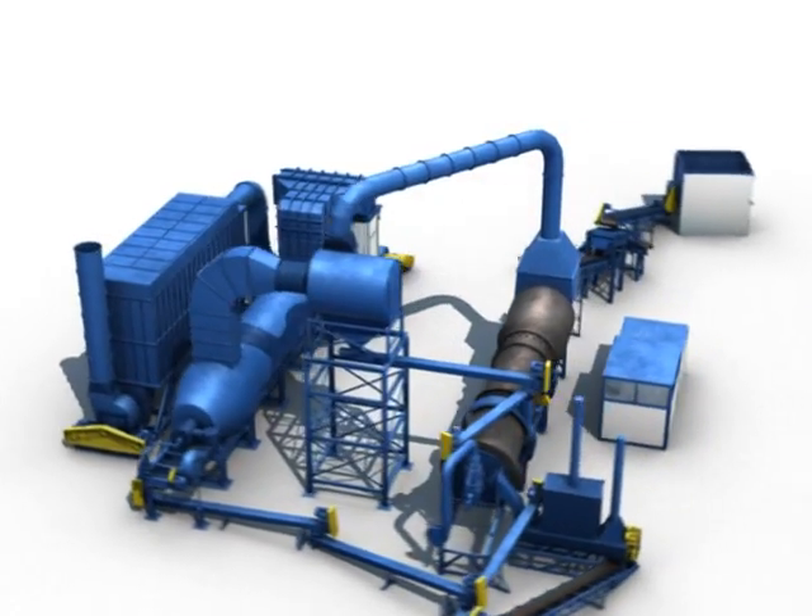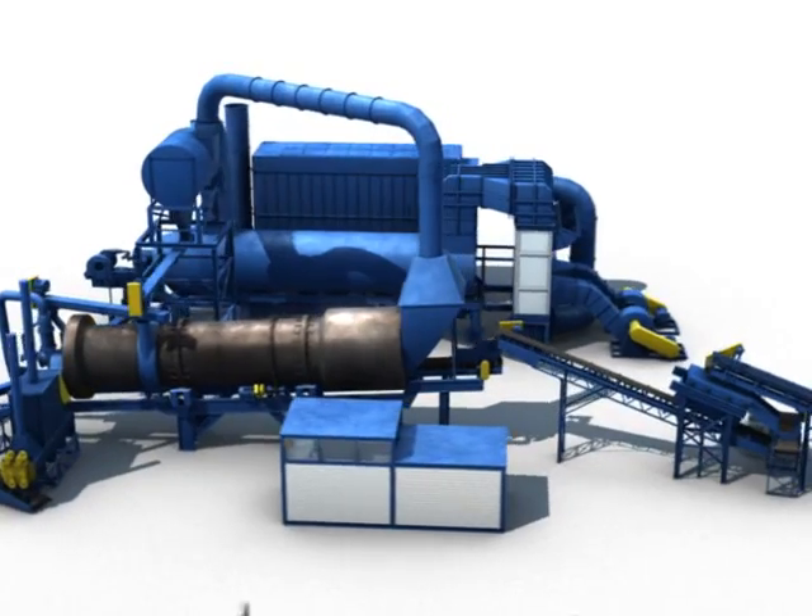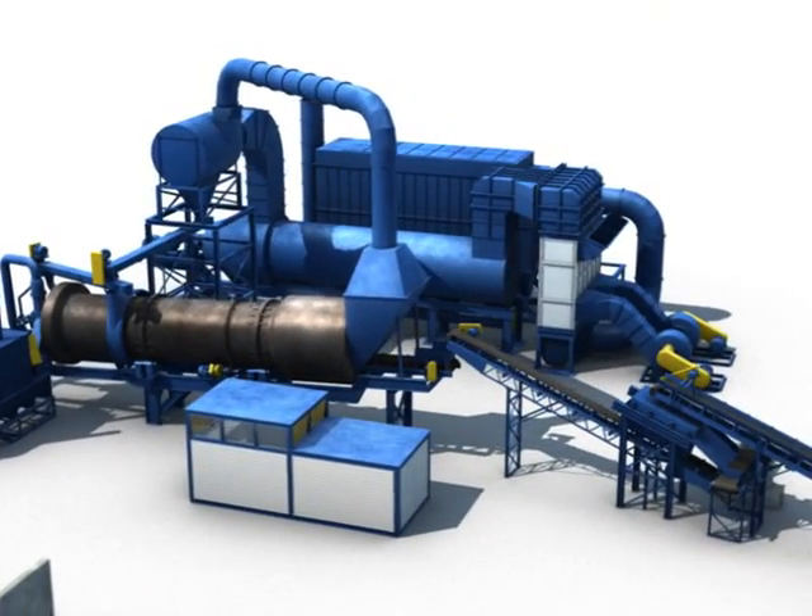The soil is weighed in on our state-certified scales and unloaded at our staging area. A loader stockpiles the soil into our dirty soils area.